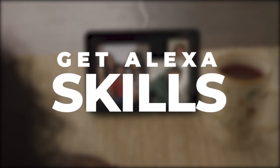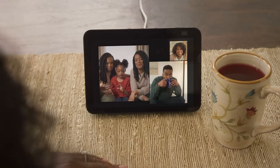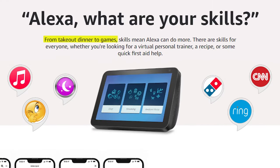Get Alexa skills. By providing a voice-activated interface, Alexa allows consumers to engage with your skill without having to use their hands. According to Amazon, from takeout dinner to games, skills mean Alexa can do more.